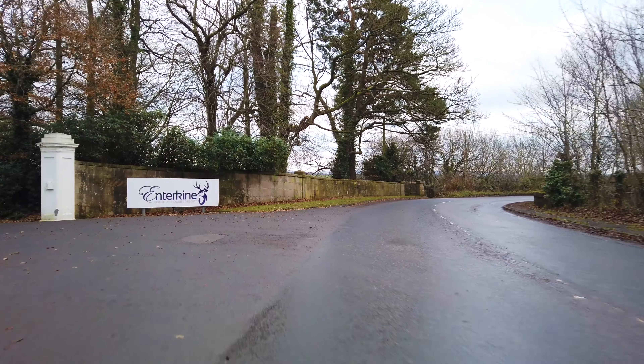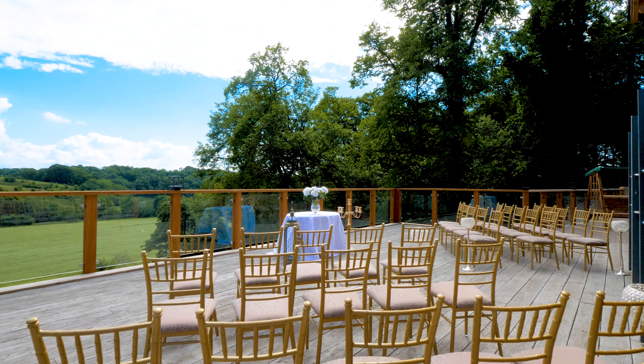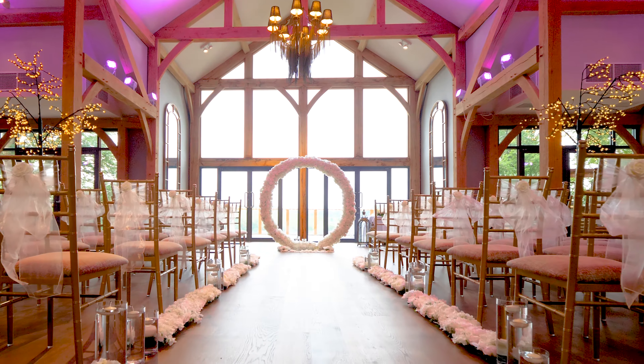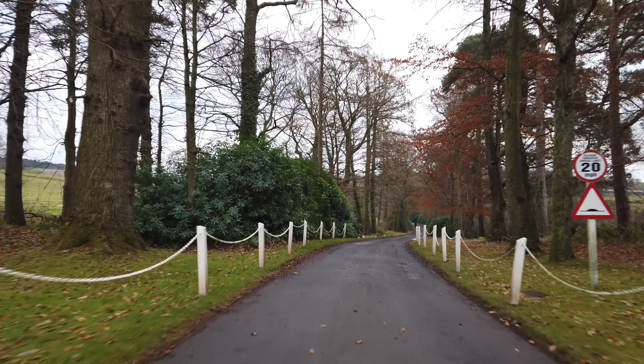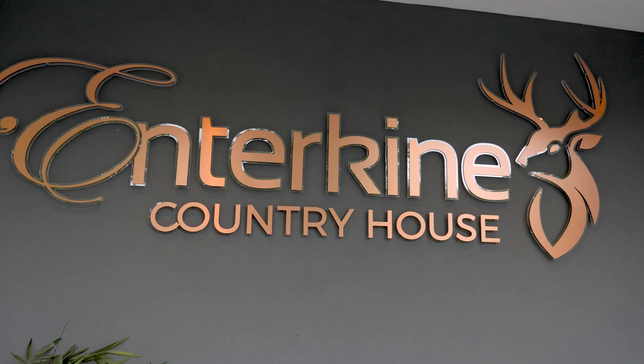Hi, I'm Agona with something new. We're here at the beautiful Interkin House Hotel. We're here to have a look around the Oak Glass Wedding Pavilion. If you'd like to follow me, we'll go have a look.